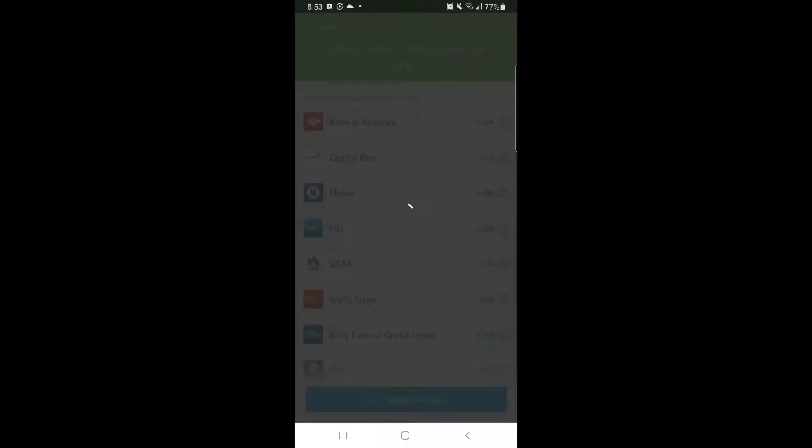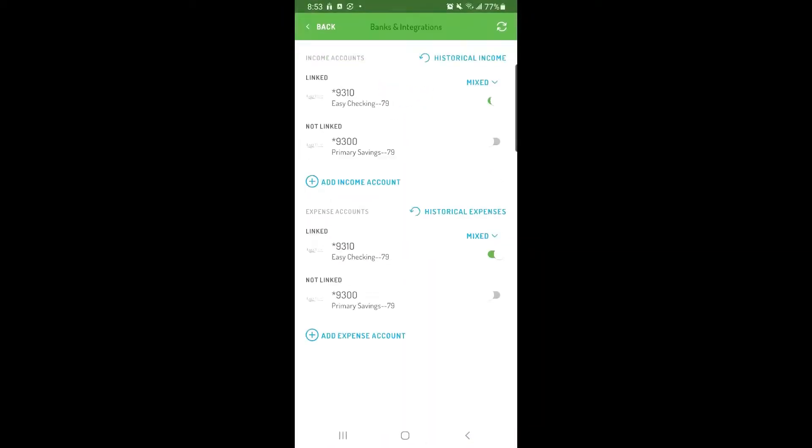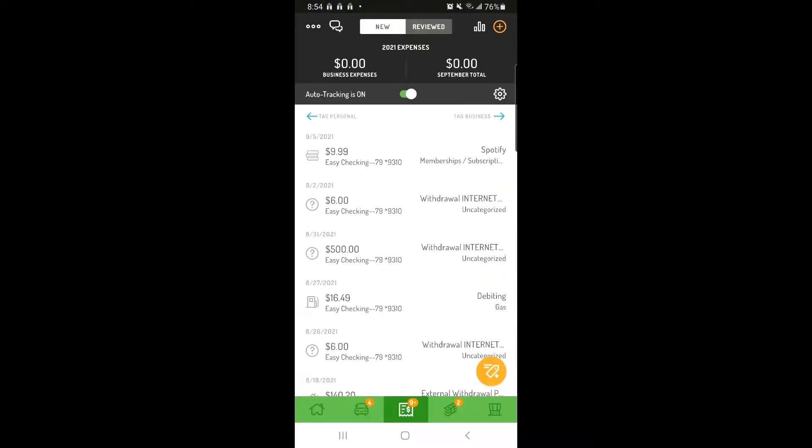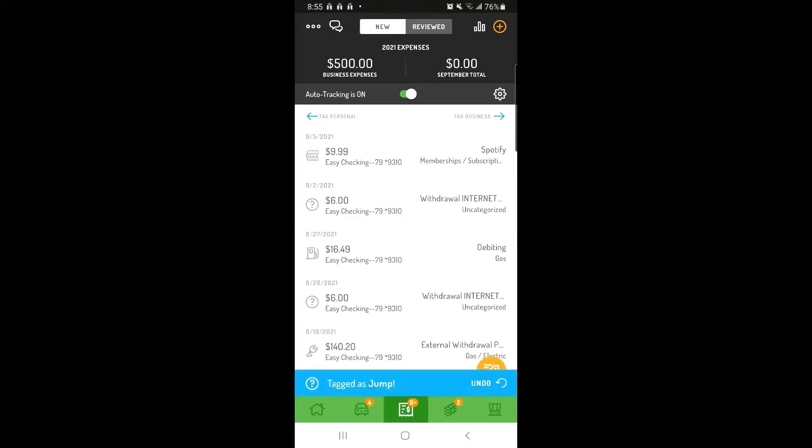After you connect to your account, toggle the switch on for any accounts you'd like to link for income or for expenses. Once you link your account, Hurdlr will automatically pull in the last 30 days of transactions. New transactions will be listed in the Expenses and Income tabs for you to tag as business or personal at your convenience. Simply swipe right to tag your transactions as business or left to tag your transactions as personal.